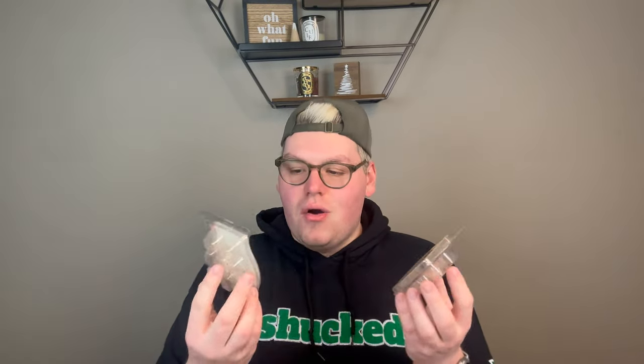Speaking of caramel, I have Caramel Apple Craze. I did this in my living room, dining room, and kitchen area — hence two bars. This is nice. It's as close to Bath and Body Works Cider Lane as I can get from Scentsy. Cider Lane is so amazing, and this one gives me that sweet, gooey caramel apple — so I enjoy it. But it doesn't throw like Cider Lane does. It won't go in my club because I'm just not in love with it, but it was a nice change of pace.